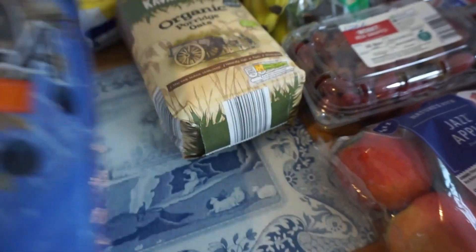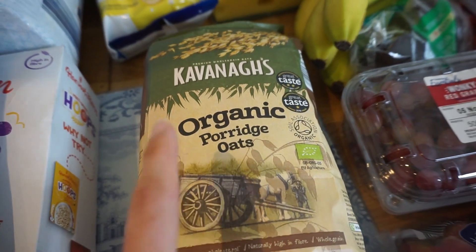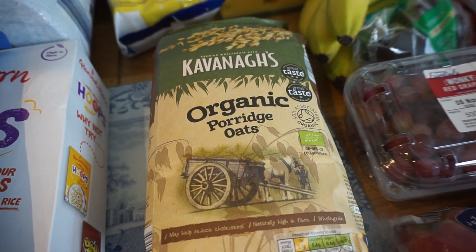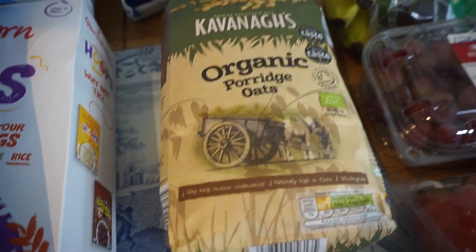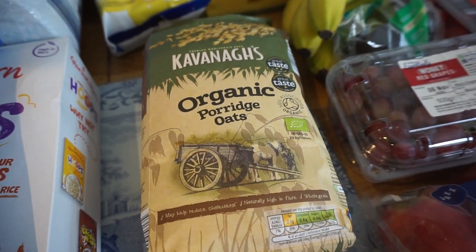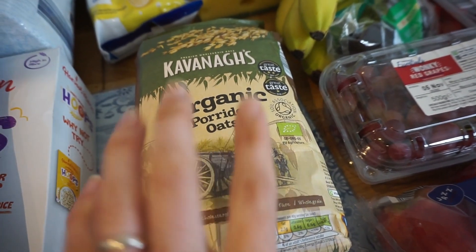I have the granola as a snack, and then I found some organic porridge at Aldi, which we were really pleased about because we tend to buy mostly organic things in our weekly shop. Aldi doesn't do loads of organic stuff, but they did have this porridge and it was really good value.